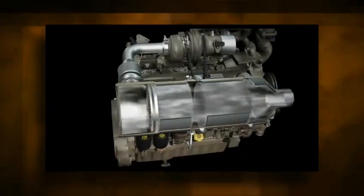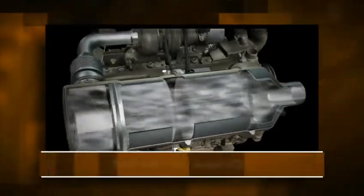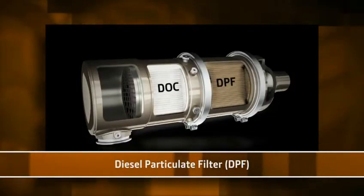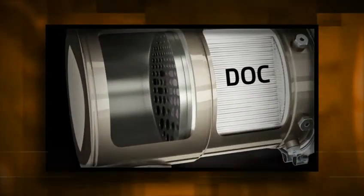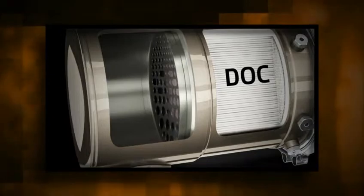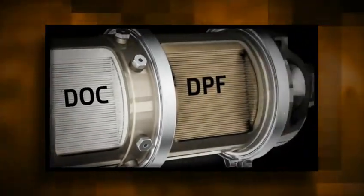This two-part exhaust filter contains a diesel oxidation catalyst, or DOC, and a diesel particulate filter, or DPF. The DOC reacts with exhaust gases to reduce carbon monoxide, hydrocarbons, and some particulate matter. The downstream DPF forces exhaust gases to flow through porous channel walls, trapping and holding the remaining PM.